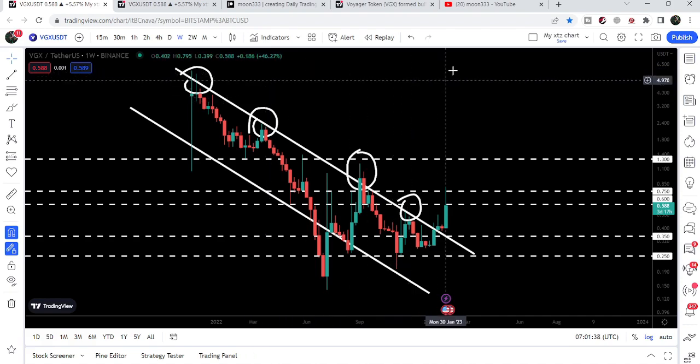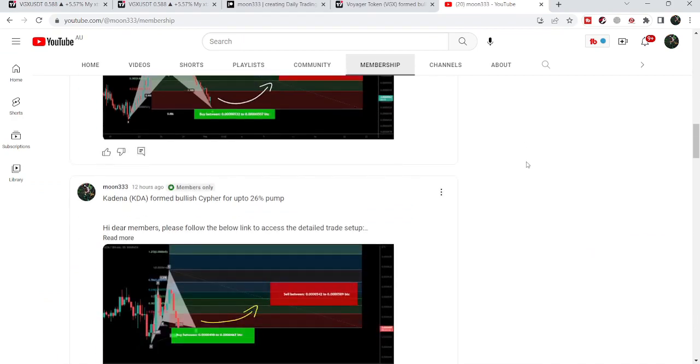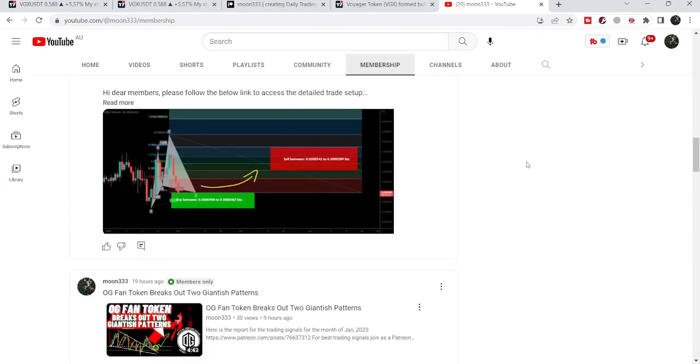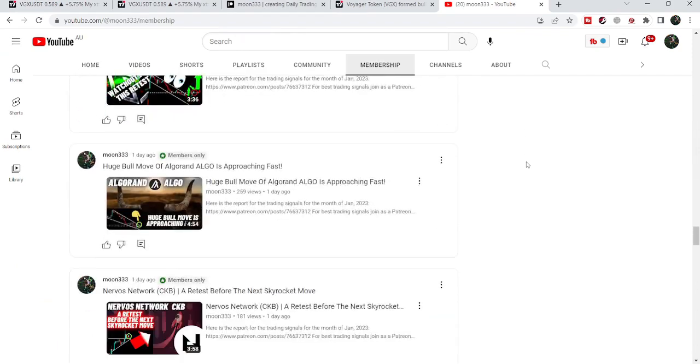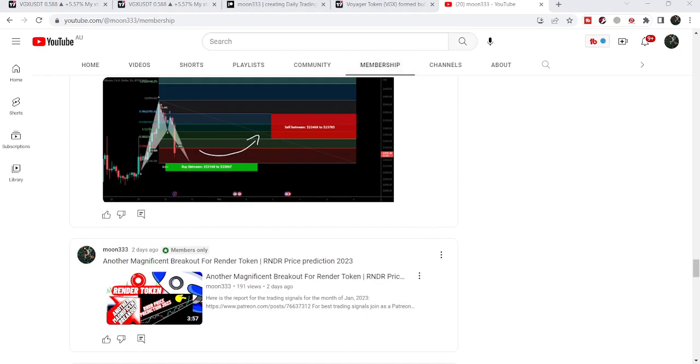So this was the update so far. I hope you liked the analysis — do hit the like button and subscribe to the channel as well. For more trading signals you can join me and support me as a YouTube member or Patreon member, where I'm sharing different trading signals. You can find the link in the video description. Take care, goodbye.